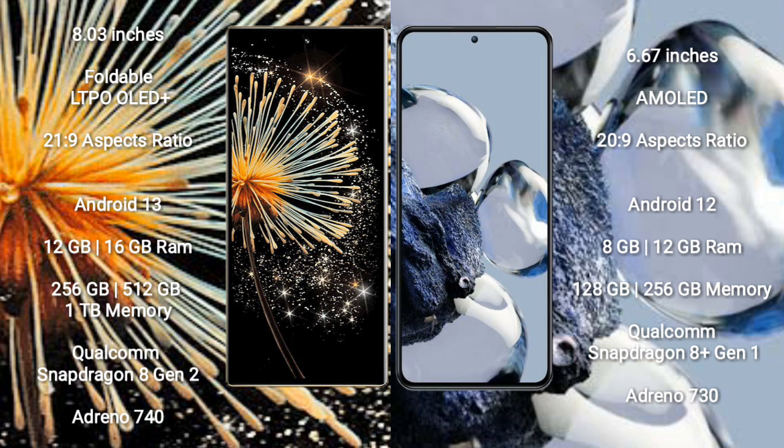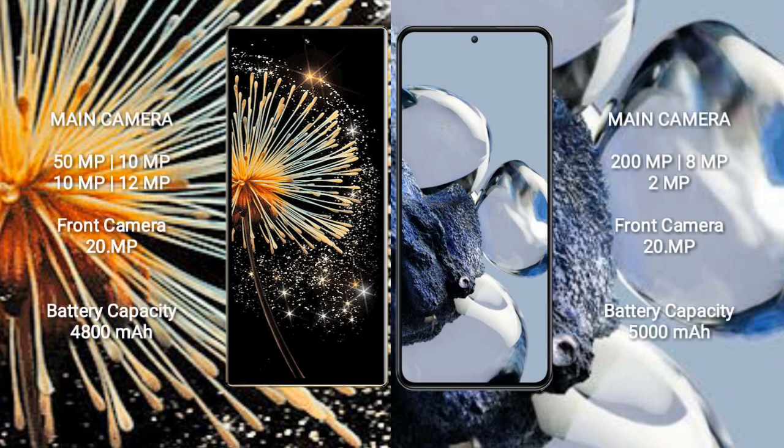The Xiaomi 12T Pro comes with 8GB or 12GB RAM and 128GB or 256GB internal storage, powered by the Qualcomm Snapdragon 8 Gen 1 processor with Adreno 730 GPU. The Mix Fold 3 features a rear quad-camera setup: 50MP plus 10MP plus 10MP plus 12MP, with a 20MP front camera. The 12T Pro has a rear triple-camera setup: 200MP plus 8MP plus 2MP, also with a 20MP front camera.